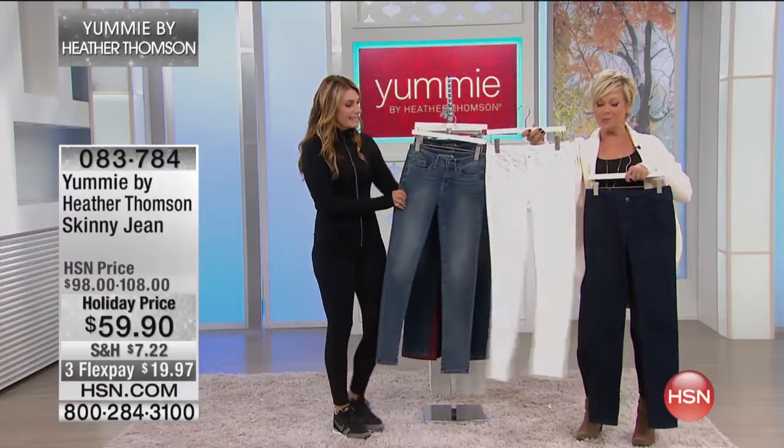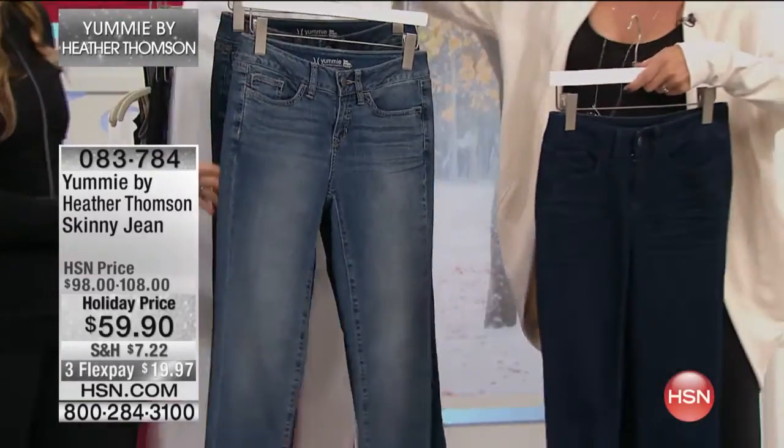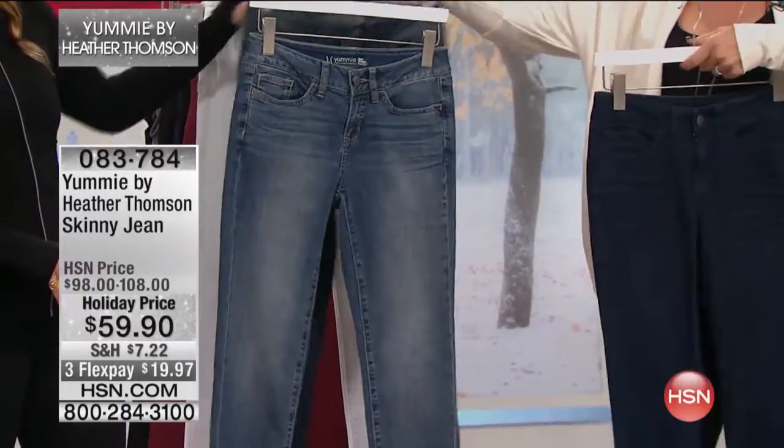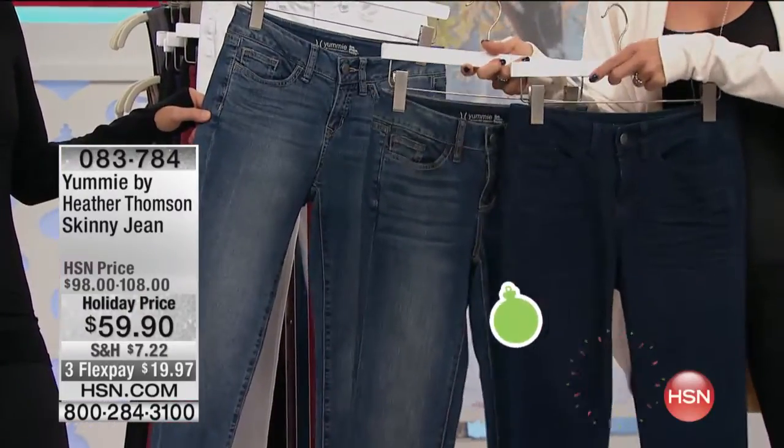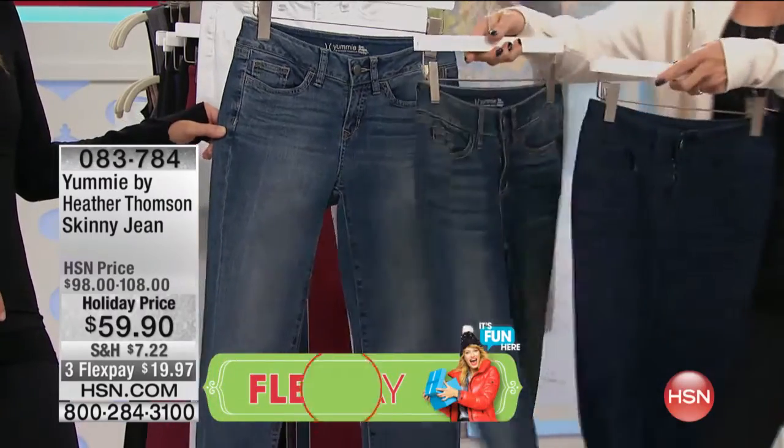By the way, we have the white, which always sells out very early. We have two different finishes — the lighter finish, the worn wash, and then we've got the vintage and then the evening standard. These are terrific colors, all of them.